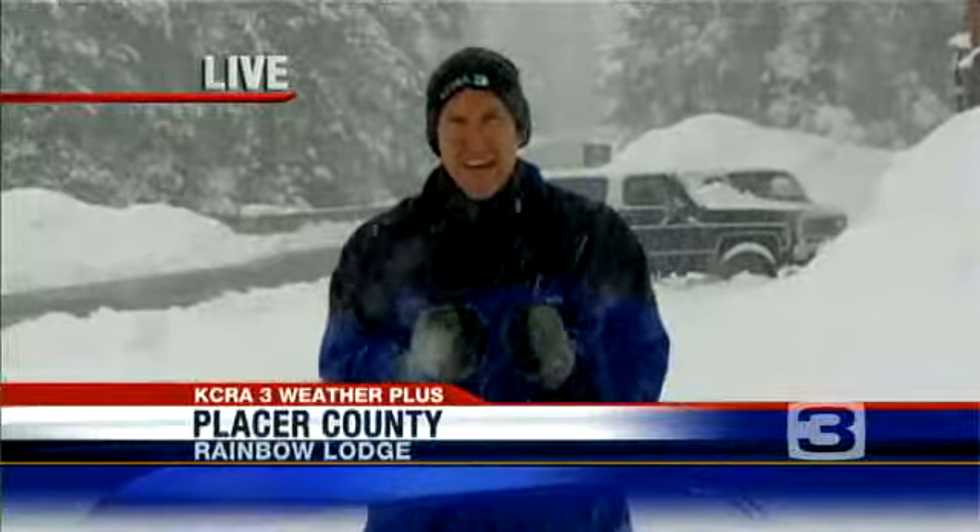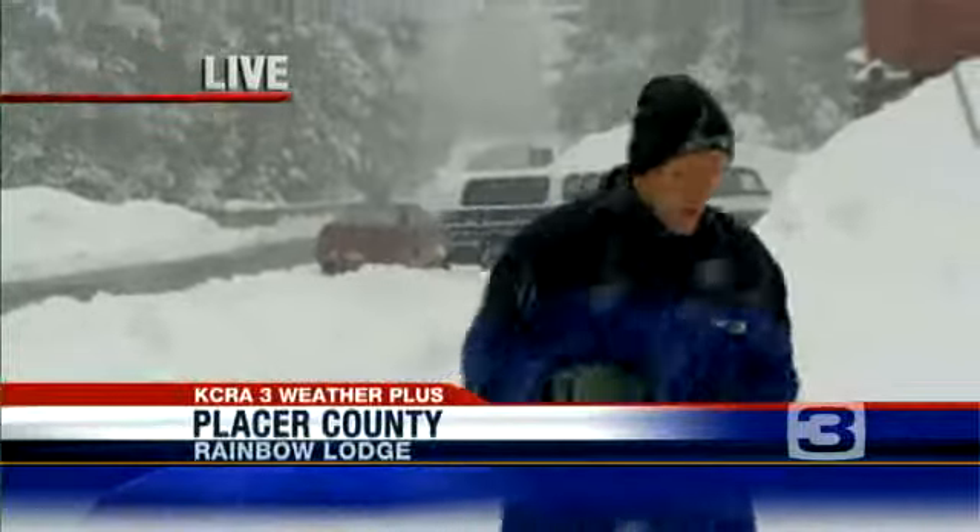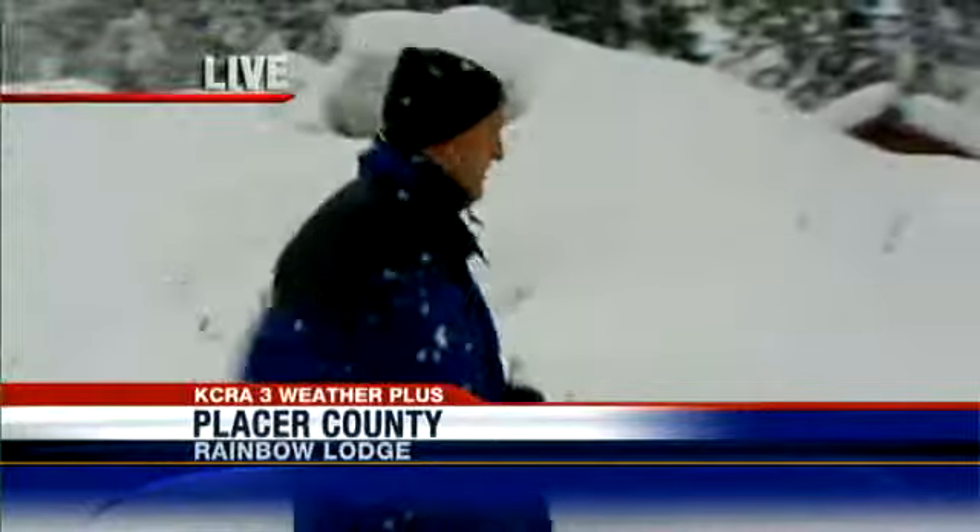It's still snowing right now — not real heavy, but consistently. A lot of people I talked to up here around the Rainbow Lodge area are all saying it still feels a lot more like January than the middle of April. Let me show you one example of how much snow is still on the ground over here.